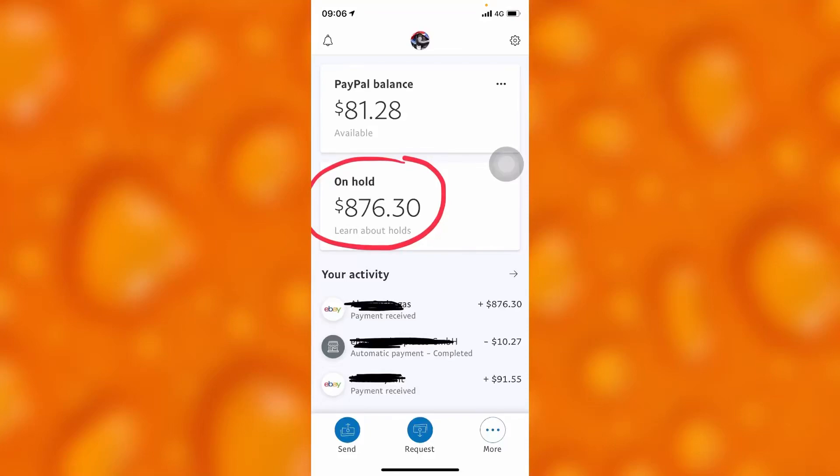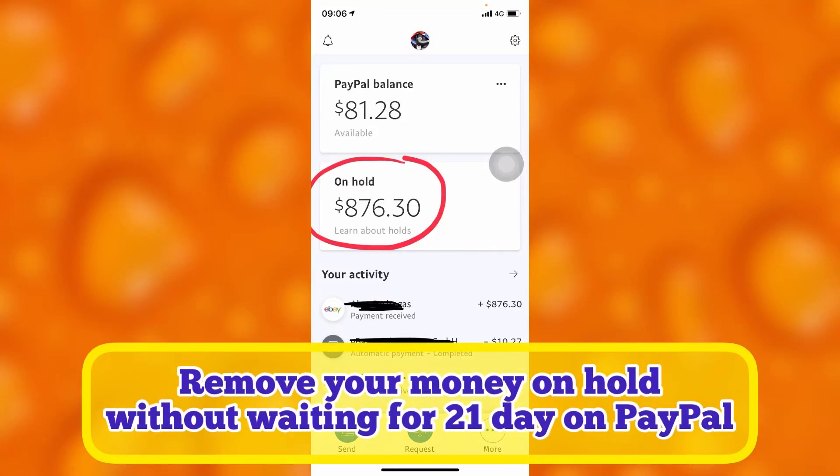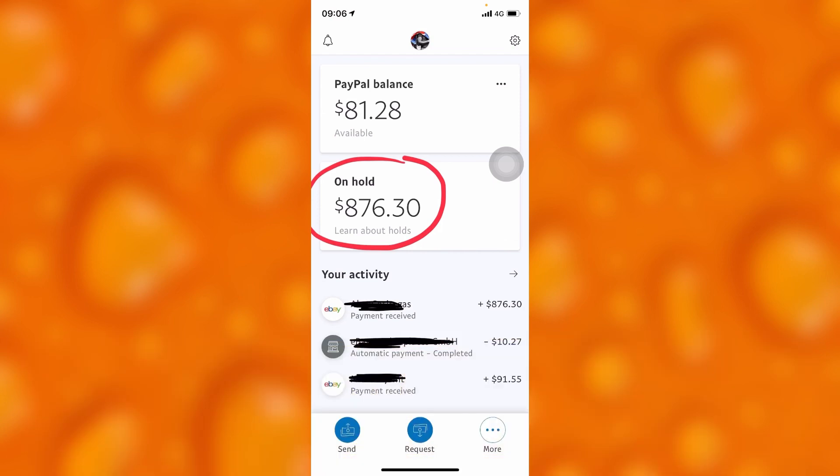In this easy video tutorial, I'm going to share with you how to remove your money on hold without waiting 21 days. Right here, as you can see, this red circle shows the amount of money which is on hold on this PayPal account.